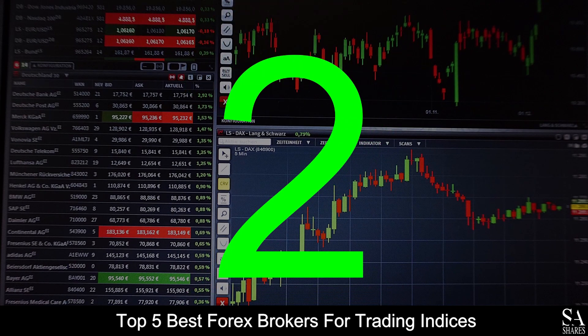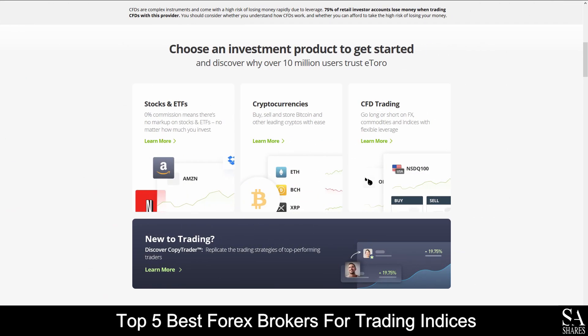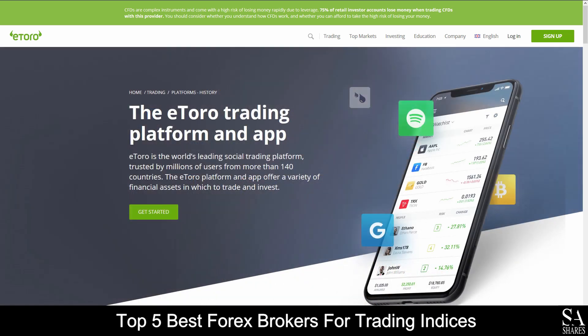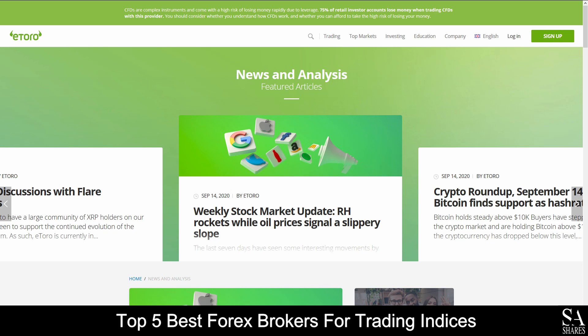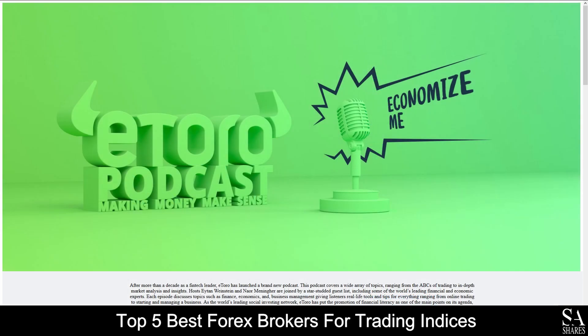Coming in at number 2 on our list, we have eToro. eToro is an online, fully regulated global financial broker that specializes in trading through Forex, stocks, commodities, ETFs, and indices. Their featured platform is available on the eToro trading platform and mobile application, which are supported on Windows, iOS, and Android operating systems. Their accounts feature retail and professional accounts, with negative balance protection, margin closeout restrictions, lower leverage, and more. eToro also provides their very own market news and analysis panels, which cover a variety of trading topics, as well as a featured podcast and video tutorials for you to browse through as you please.